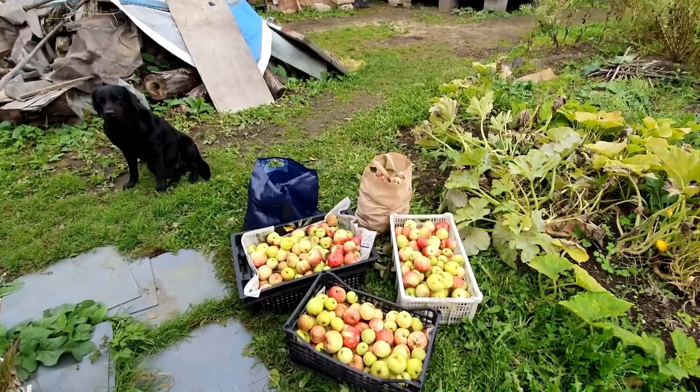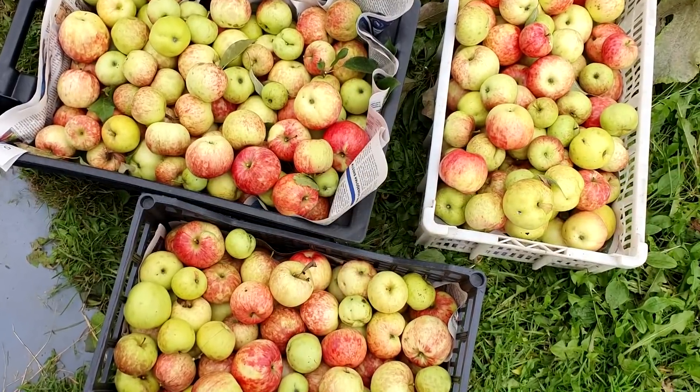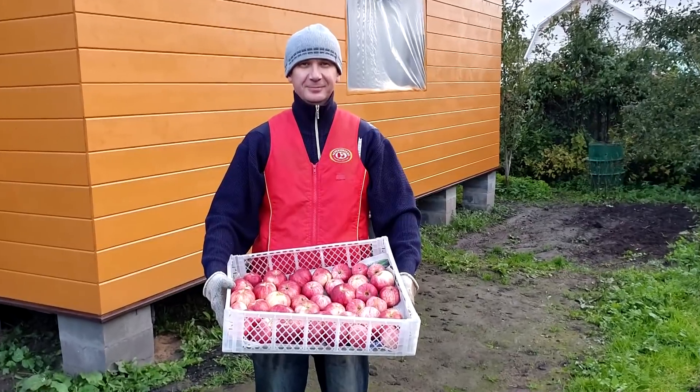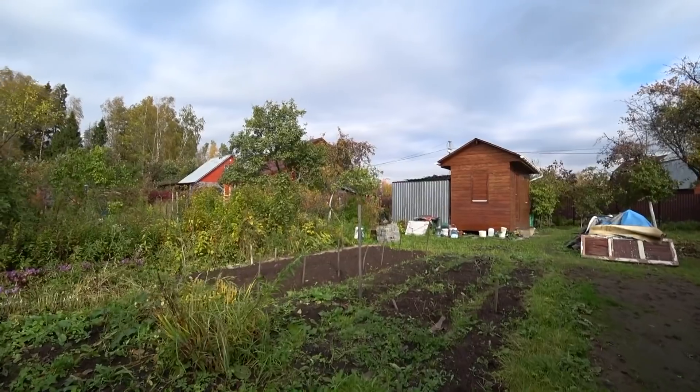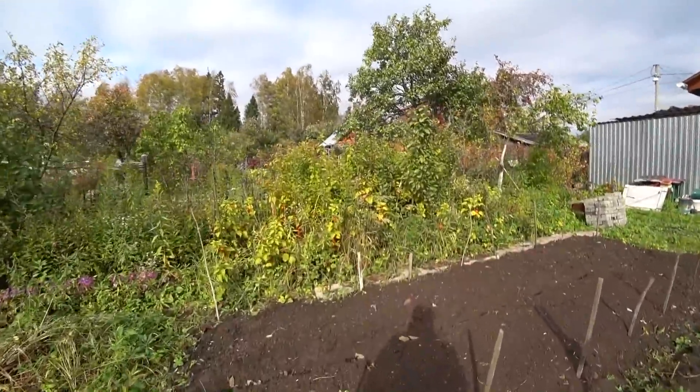This year we had really lots of apples — I will put some pictures with Shefie and the apples. We were rich with apples this year! I have also prepared the soil; I am going to plant garlic and onion here.